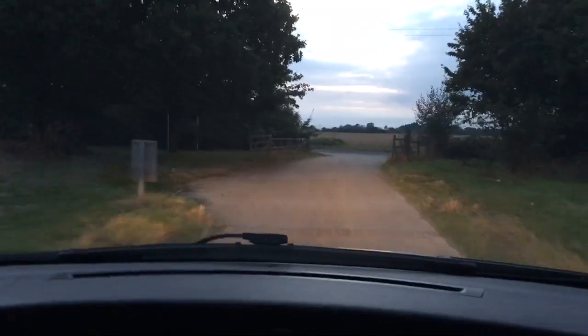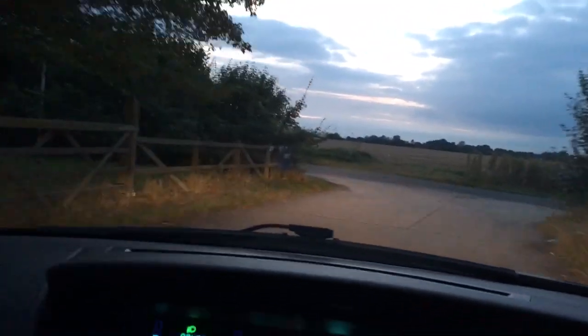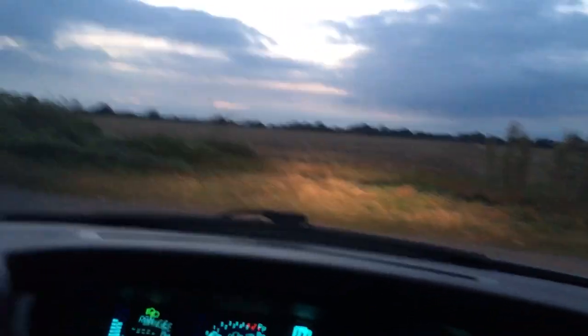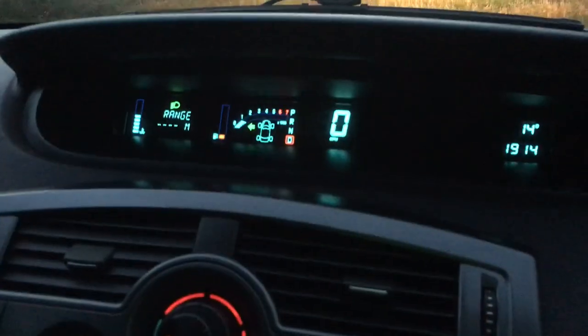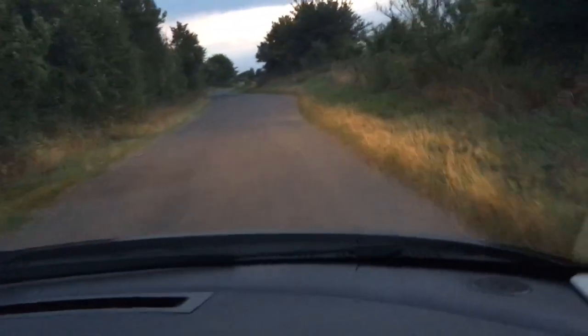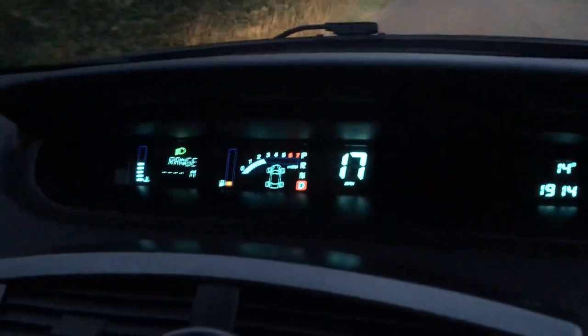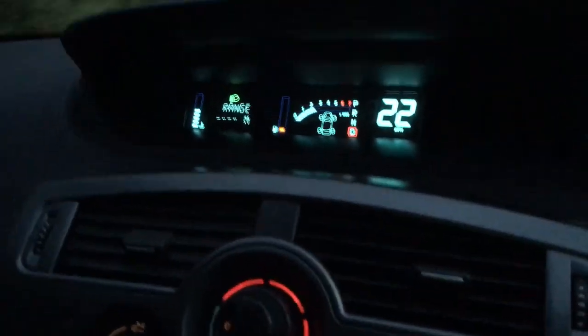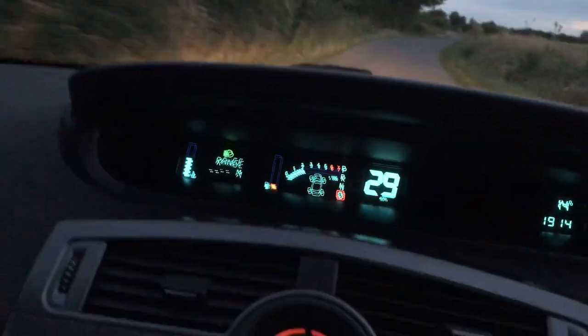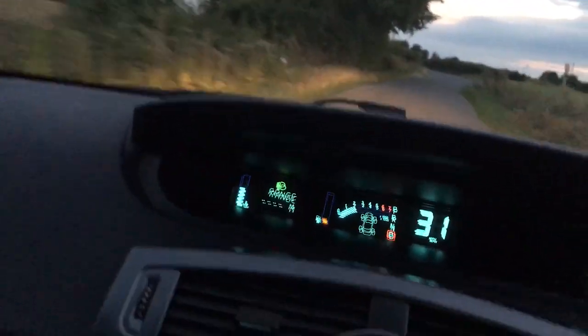We go over the bumps — no knocks or clunks in the suspension at all. As we brake to a stop, there are no squeaks or squeals. We'll hit the indicators — left, right — and head off to the petrol station. There's an SO garage just down the road. The gearbox is making perfect shifts with no issues, no slippage, and no banging into gear.